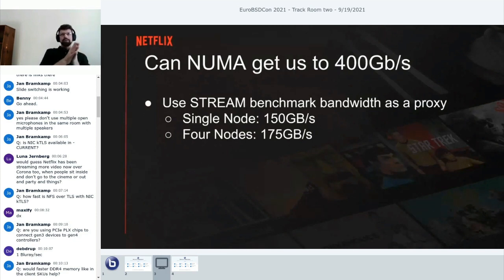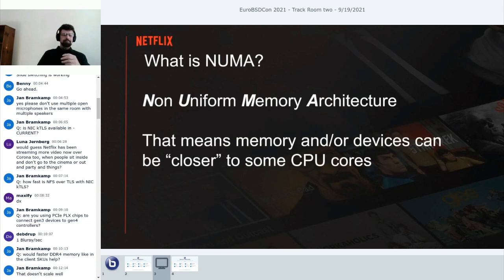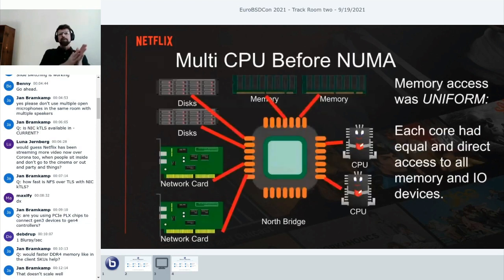One thing I wondered is: can NUMA get us closer? When you run AMD machines in NUMA mode, you can make more efficient use of their memory controllers. Stream results show that for our system, people generally get about 150 GB/s in flat mode, but running in four nodes per socket mode you get about 175 GB/s. So what is NUMA? NUMA is non-uniform memory architecture.